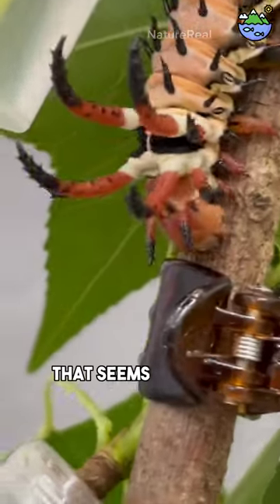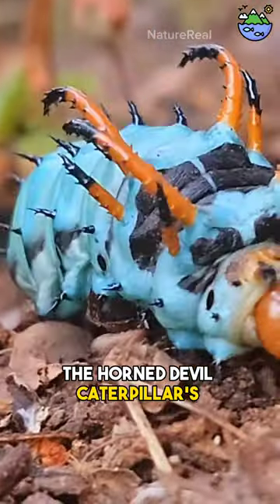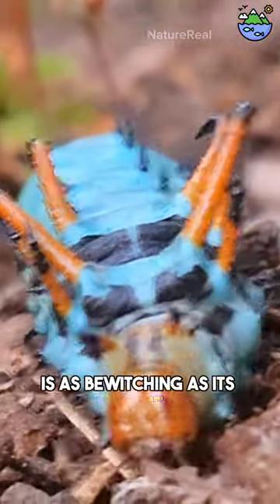Have you ever come across a caterpillar that seems to have emerged from a fairy tale? The horned devil caterpillar's appearance is as bewitching as its name.